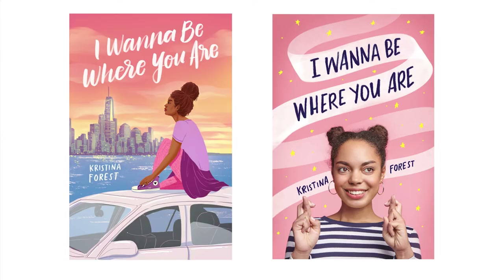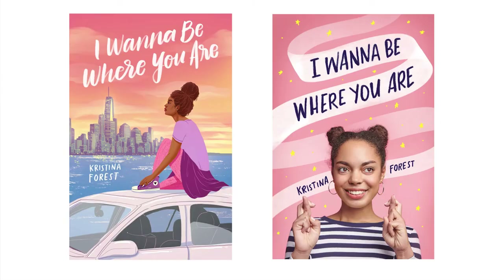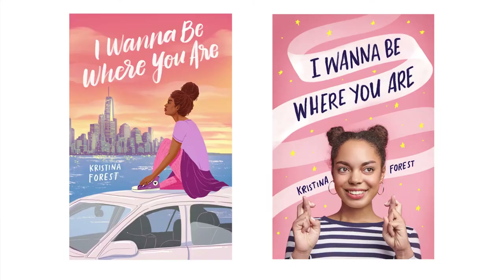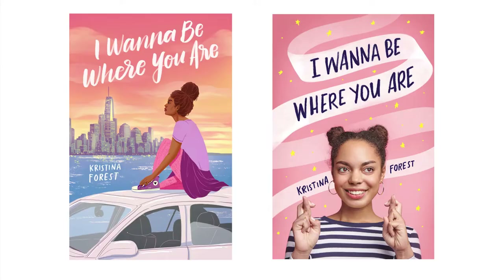These are two covers that were completely approved by everyone until they got killed. The first one we went with an illustrated direction — we hired this amazing illustrator Alex to do this cover. It got approved by my art director, the editor, the publisher, the president, the sales team, marketing, and publicity. It eventually got killed because they thought it was too quiet — a little too contemplative. Then we went back to a photo stock direction, and I was drawing some lettering with it, but the author eventually killed that one too because it didn't feel fresh enough or bold enough.